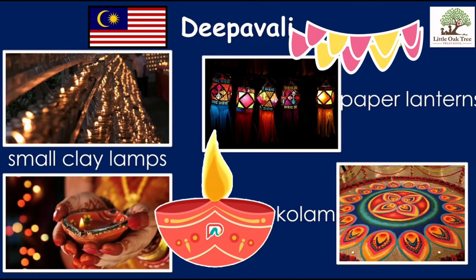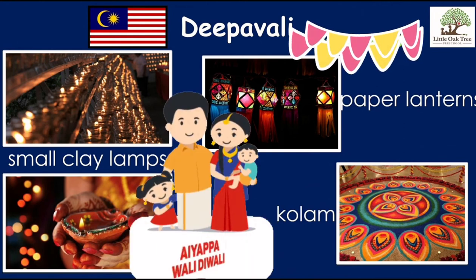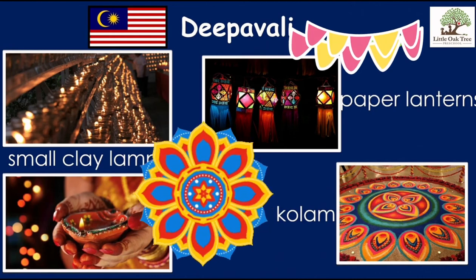Another big celebration in Malaysia is Deepavali. It's a festival of lights, so small clay lamps are lighted for the victory of good over evil. Just like Chinese New Year and Hari Raya, Deepavali is also a time for family reunions. Decorations such as colourful paper lanterns and kolam can also be seen everywhere when it's Deepavali.